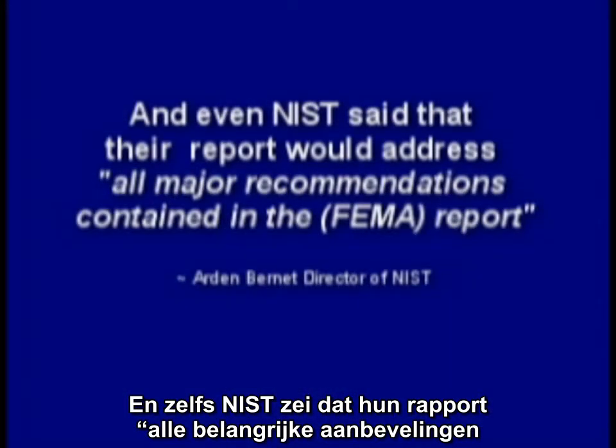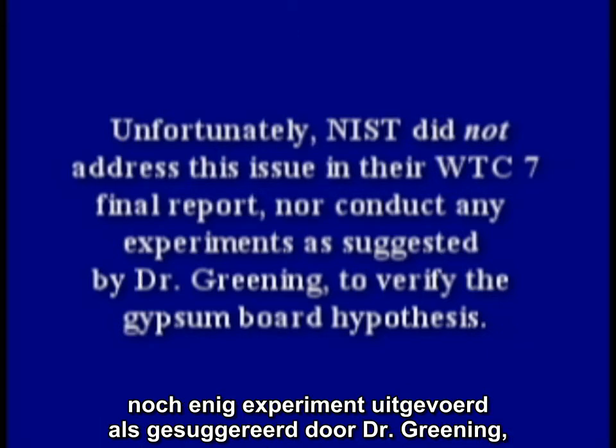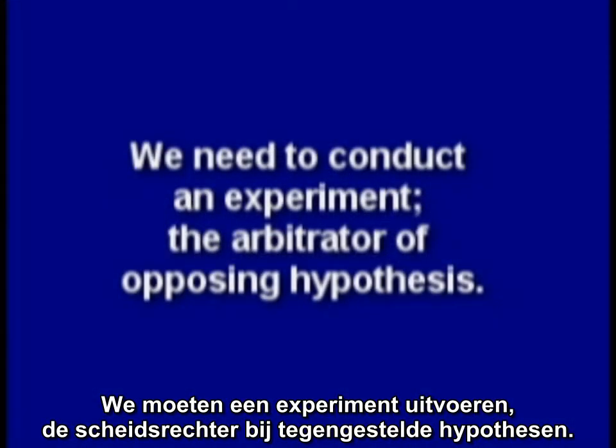Even NIST said that their report would address all major recommendations contained in the FEMA report. Unfortunately, NIST did not address this issue in their WTC 7 final report, nor conduct any experiments as suggested by Dr. Greening to verify the gypsum board hypothesis. So how can we tell who is not correct? We need to conduct an experiment — the arbitrator of opposing hypotheses.